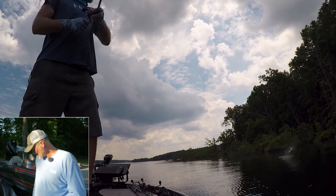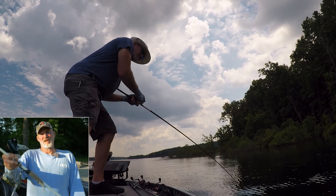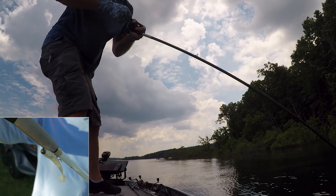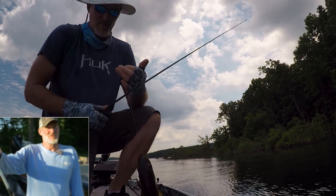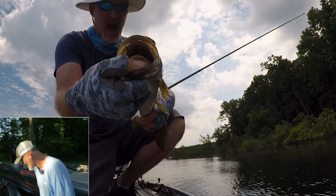In the clear water, the swimbait's working out on the main lake points and secondary points — slow rolling it. We've got brush down in 35 feet of water, so I'm keeping the boat out in 45 feet of water and slow rolling that down.